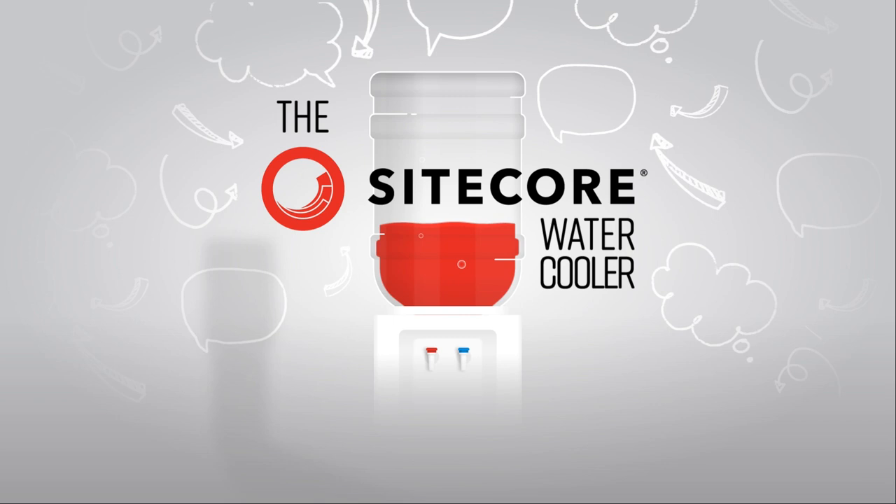Welcome, and thank you for tuning in for another episode of the Sitecore Water Cooler, the casual conversation podcast dedicated to covering all things related to Sitecore, including product updates, implementations, insights, getting the most out of your Sitecore investment and more. I'm your guest host today, Maggie Burke, Sitecore Program Manager and Sitecore MVP at AmericanEagle.com.